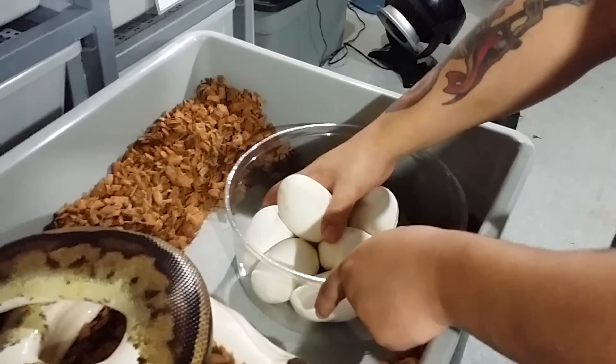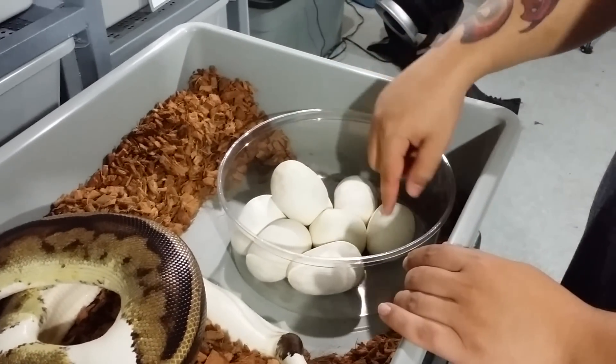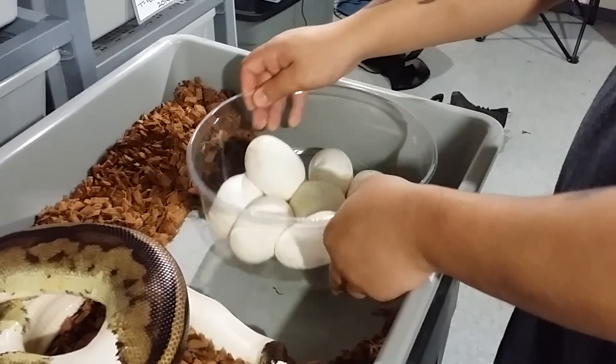This year she gave me one, two, three, four, five, six, seven, eight. So two extra eggs. And that's it.